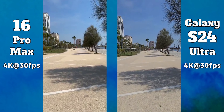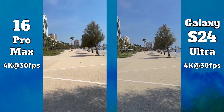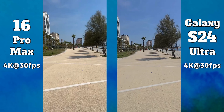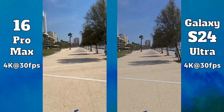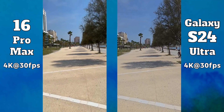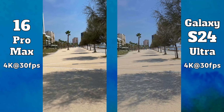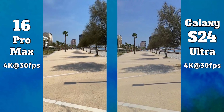Videos recorded with their main cameras are great on both devices, but let's be honest the iPhone is just unbeatable. Samsung made significant improvements in recent years but the iPhone is still ahead in terms of colors and dynamic range. I compared them at 4K at 30fps because it is the default option. The Ultra can record up to 8K while the Pro Max up to 4K at 120 frames per second, but those tests are for a different video.